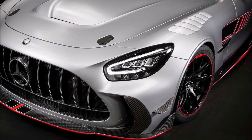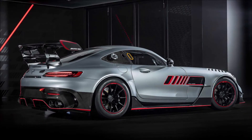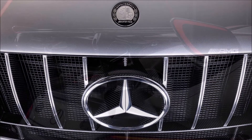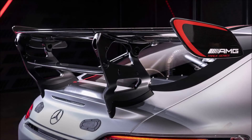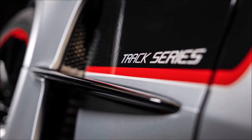To tweak the aerodynamics for track use, the hood has a large air outlet that directs hot air out of the engine bay. The splitter is an exclusive design for this model and the front fenders have louvers that increase downforce at the front axle. The shape of the side sills directs air to cool the rear brakes, and the dual-element rear wing has an adjustable upper portion.